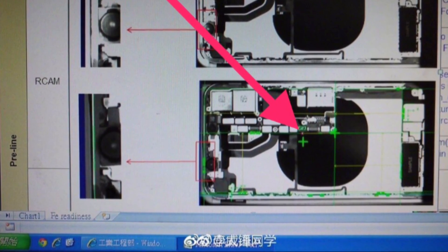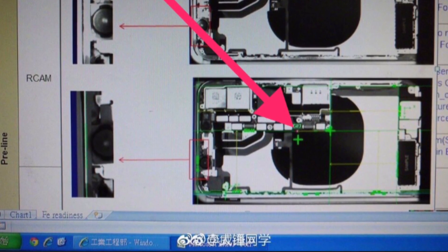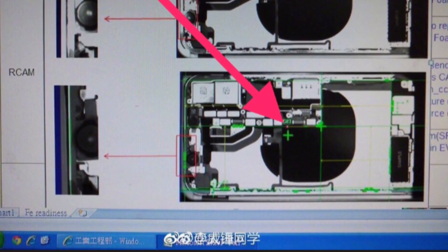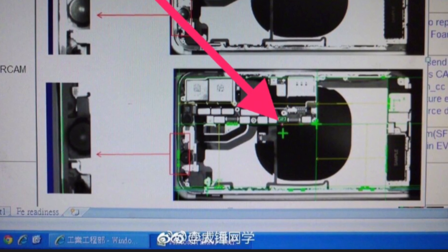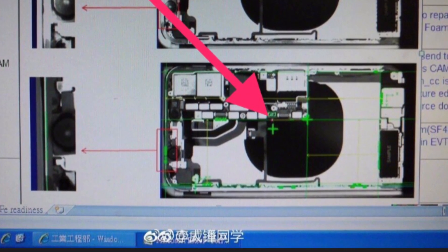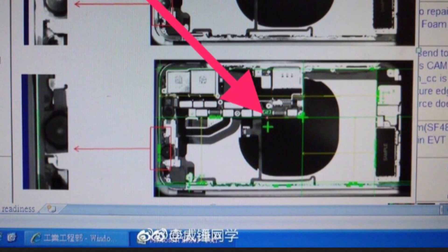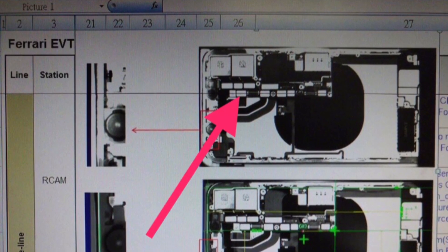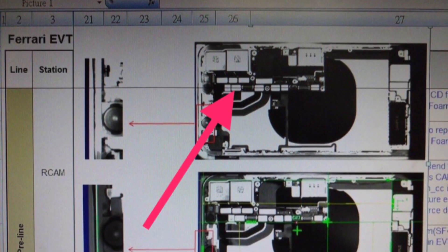We also got some computer renders and manufacturer schematics here that you see on screen with the L-shaped battery. If you follow the green line here on the screen, you can see the L-shaped battery, which could indicate a larger battery for the iPhone 8. We can also see from these images the stacked logic board, which would enable the L-shaped battery, giving us more space inside the device for a larger battery.